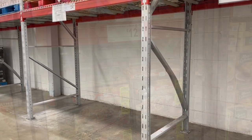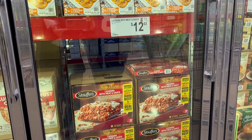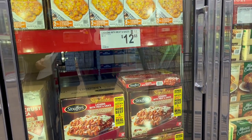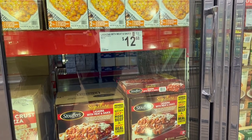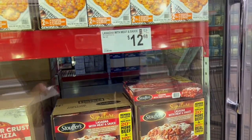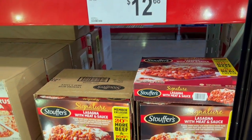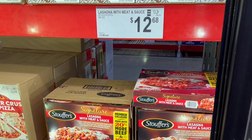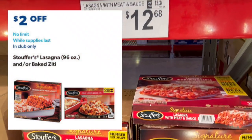We're going to stock up on the Stouffer's lasagna — there's no limit on it, so we may get a dozen because this lasts us all year. It's $2 off coming up, and that's a reason we may be opening up our other freezer. The Stouffer's lasagna with meat and sauce — my kids love this. It's $12.68 now, $2 off, so you get it for $10.68 when it goes on sale Wednesday. Just pop it in the oven for two hours and throw some garlic bread with it — it's a comfort food.